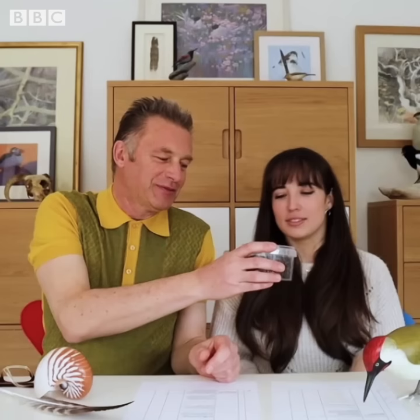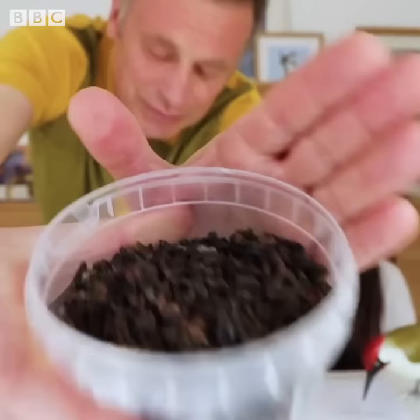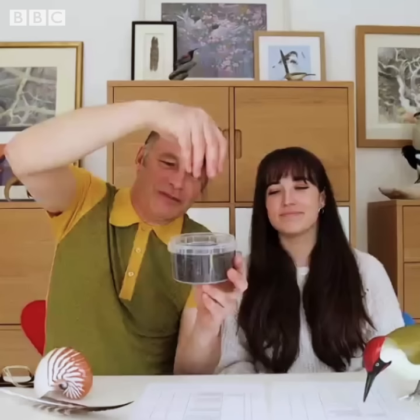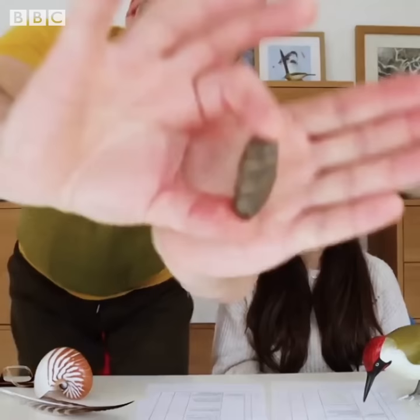I don't consider myself to be a faecal connoisseur like you! Have a whiff first. Oh, that's what I could smell. It's very smelly stuff. Based on the volume of the poo and the very characteristic smell, it's got to be only one thing - bat droppings. It is bat droppings. These are serotine bat droppings, collected from an old mill in Hampshire last year with someone with the appropriate licence, I hasten to add.